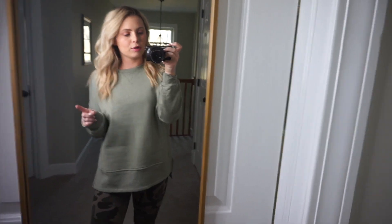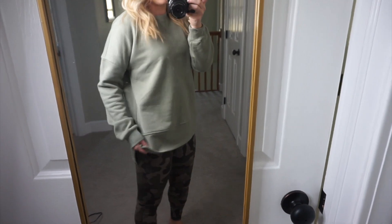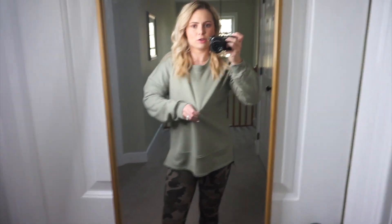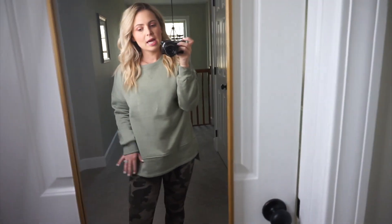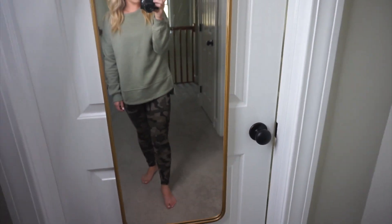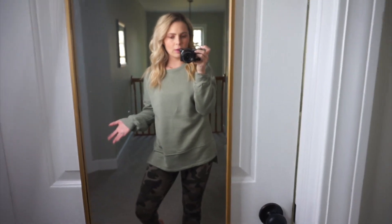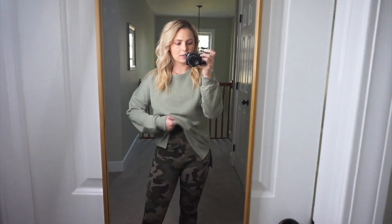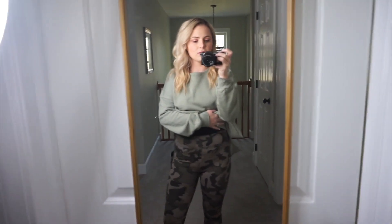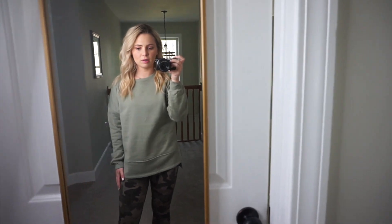This sweatshirt is from the Universal Threads collection at Target and I love it. It's so comfy and I love the cut of it — it's just a little bit different but very casual, and you could totally dress it up with cute jeans and heels. I paired it with the camo leggings from Wild Fable. I'm going to say I don't love these leggings — I think they're not very flattering, but they're only $14. They don't really give much support and don't pull you in like my other yoga pants do. The Universal Threads sweatshirt was only $24.99.